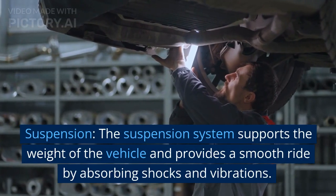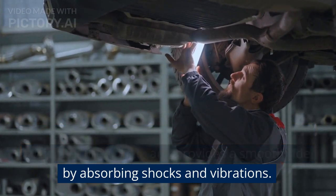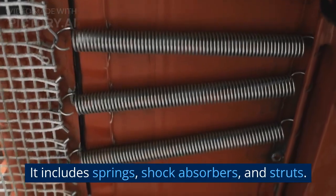Suspension. The suspension system supports the weight of the vehicle and provides a smooth ride by absorbing shocks and vibrations. It includes springs, shock absorbers, and struts.